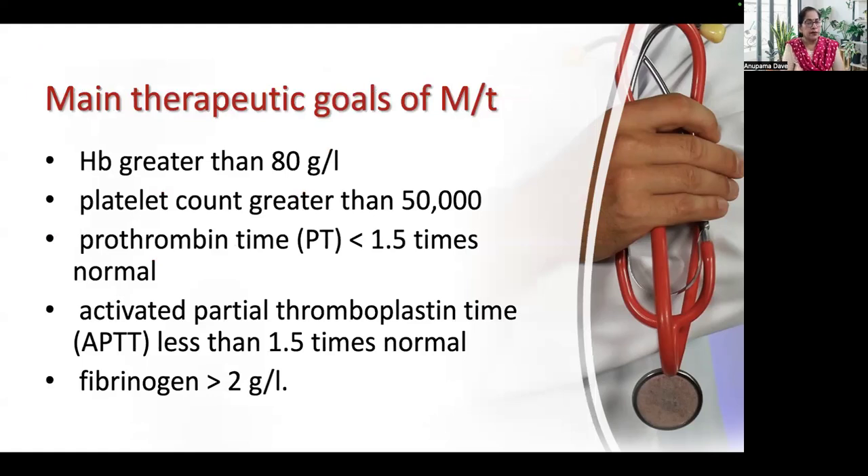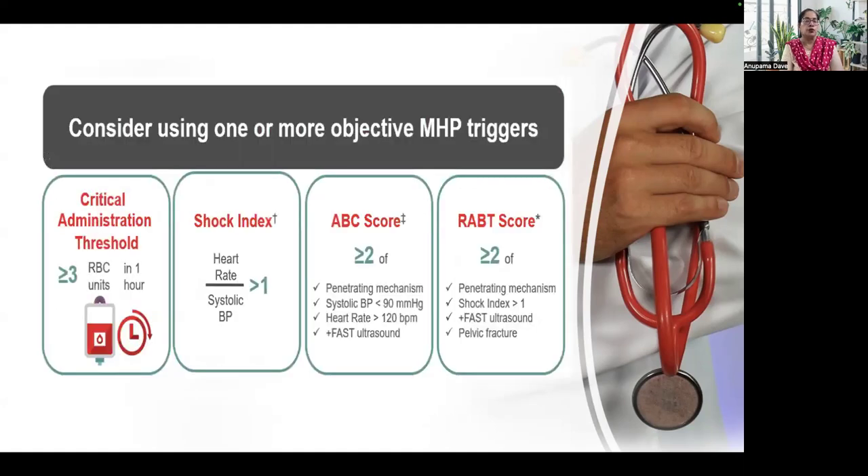After giving these components, the therapeutic goals are: achieve hemoglobin greater than 8 g/dL, platelet concentration more than 50,000, prothrombin time less than 1.5 times normal, APTT less than 1.5 times normal, and fibrinogen more than 2 g/L. Objective major transfusion triggers — the critical administration threshold — include more than 3 units of RBC given in one hour, shock index more than 1, ABC score more than 2, or RABT score more than 2. The RABT score is usually used in trauma settings.